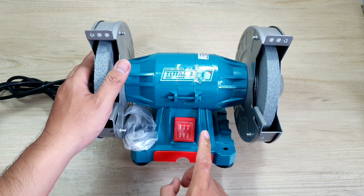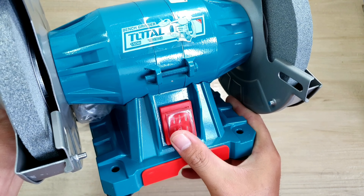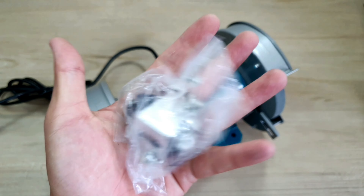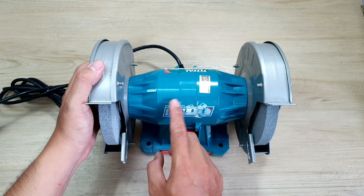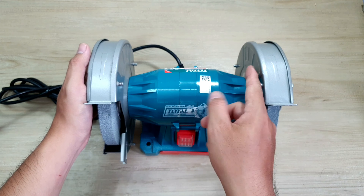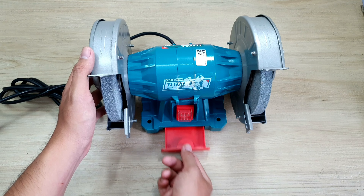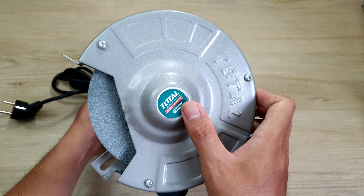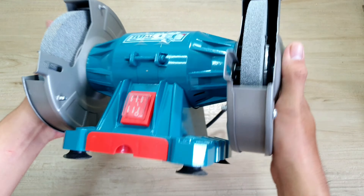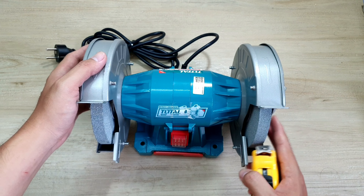Bên đây thì chúng ta sẽ có một cái công tắc màu đỏ, anh em có thể tắt mở ở đây. Công tắc này cũng được bảo vệ bởi một cái miếng cao su, có thể chống ẩm và chống bụi. Ở đây mình nhìn thấy có một cái bịch phụ kiện kèm theo máy, lát mình sẽ lắp sau. Ngoài tổng thể con máy sẽ có 2 màu chủ đạo: một màu xanh và một màu bạc, được làm màu kim loại và sơn. Mặt bên dưới đây có 4 cái nấm cao su để khi mình để dưới đất thì nó sẽ không bị trượt, cố định cái máy chắc chắn hơn. Bây giờ mình sẽ đo kích thước của con máy để cho anh em dễ hình dung.